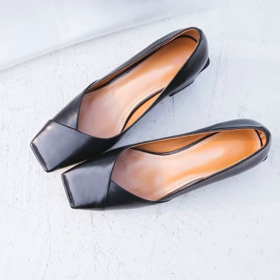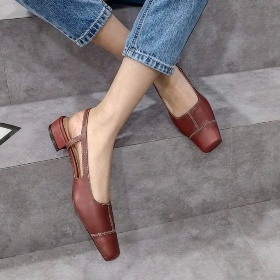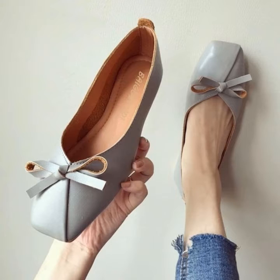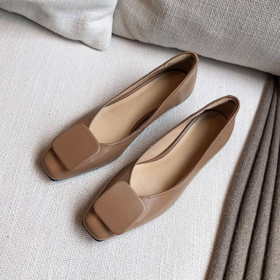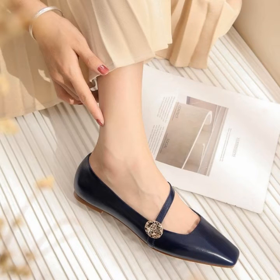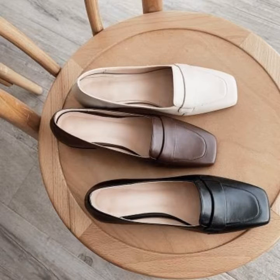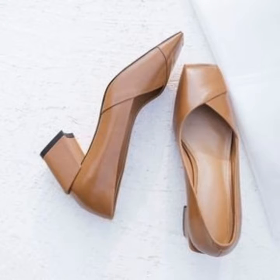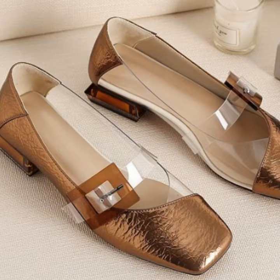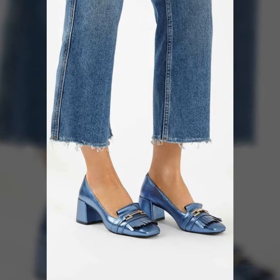Hello guys, welcome back to my channel. I hope you're all good and fine. Today I will show you a very stylish collection. In this video you will see the stunning design of square pumps with block heel. These are very classy and elegant, for ladies and girls who love to wear these shoes. Watch this video till the end and you will get many useful designs and new ideas — you can get new inspiration in this video.